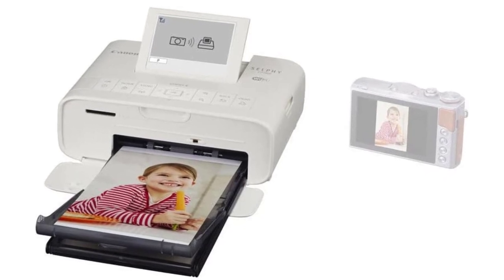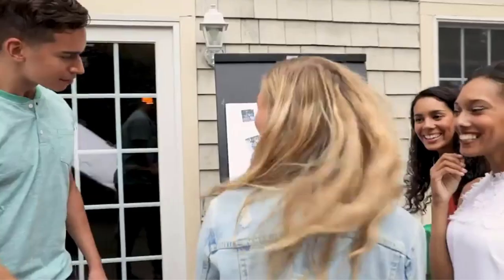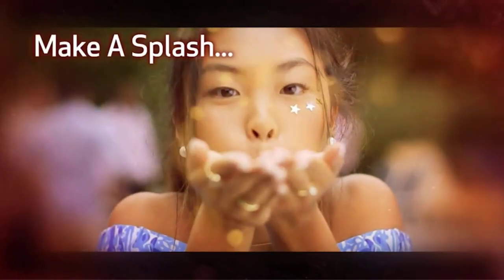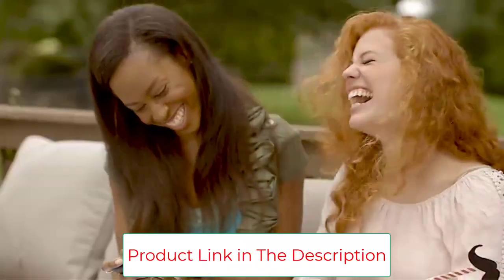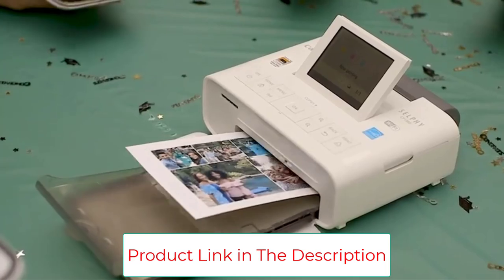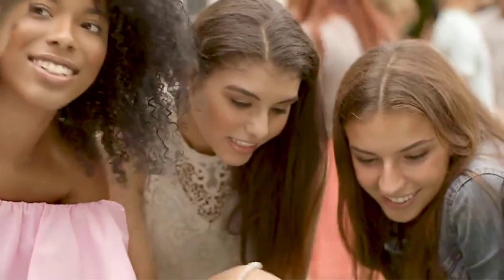Geared toward smartphone snappers, the CP-1300 doesn't look like your typical mobile printer. It has several on-device controls as well as a 3.2-inch LCD screen, so it resembles a tiny all-in-one printer. You can print using AirPrint, a USB card, or the Canon Print app on your smartphone or tablet.